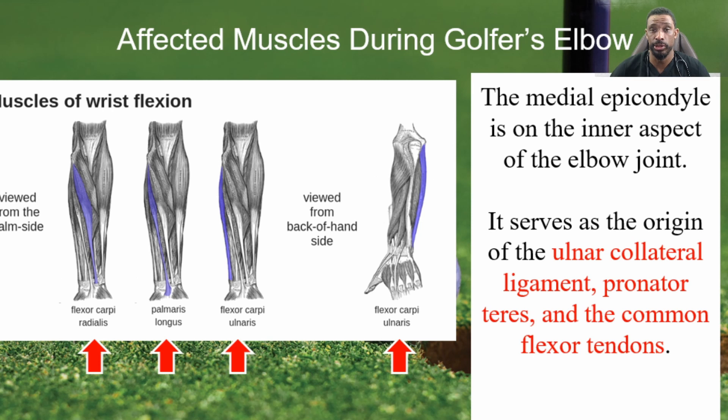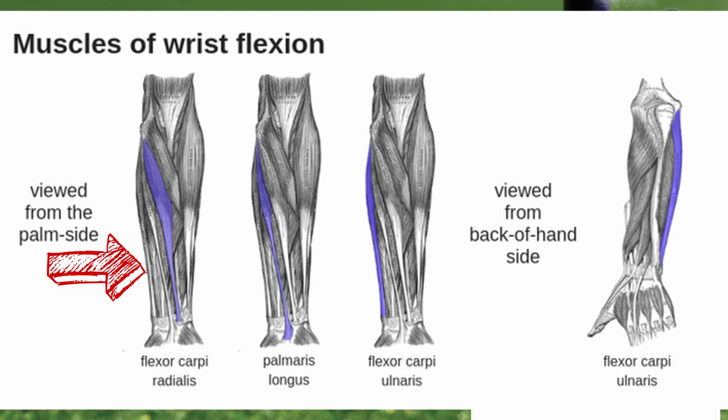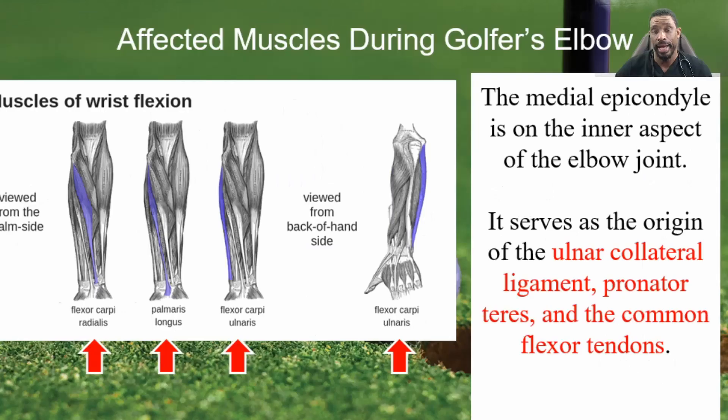What are some of the affected muscles and anatomy in golfer's elbow? That inner portion of the elbow has the ulnar nerve, the ulnar collateral ligament, and the pronator teres muscle. In addition, it also has the flexor muscles of the arm — things like the flexor carpi radialis, the palmaris longus, and the flexor carpi ulnaris. All those muscles can have issues, as well as the tendons that insert upon the bone.